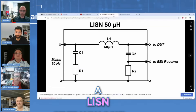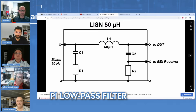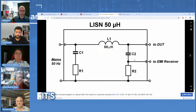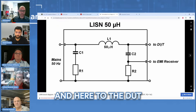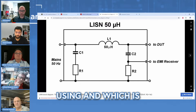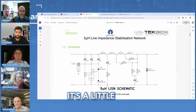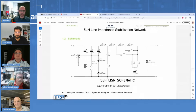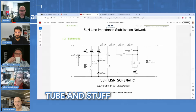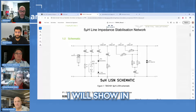A LISN is essentially a simple high-low pass filter - a reciprocal network - with one port going to the EMI receiver and the other to the device under test. The one I'm using, made by TechBox called the TB-OH01, is a bit more complicated because it includes protection elements like overvoltage protection and a gas discharge tube. It's very feasible for hobbyists.